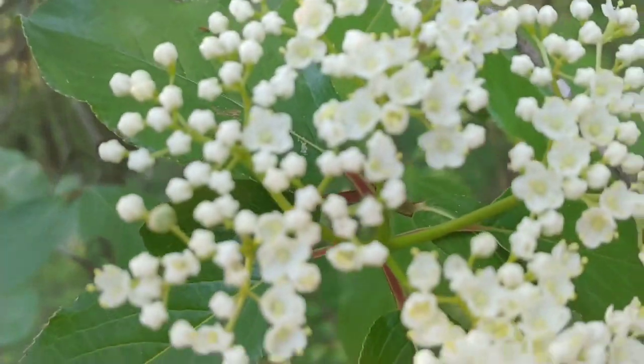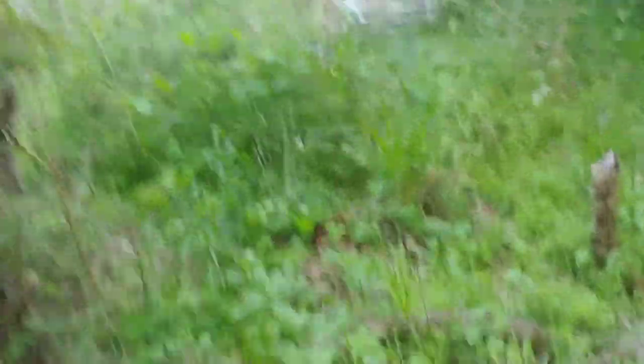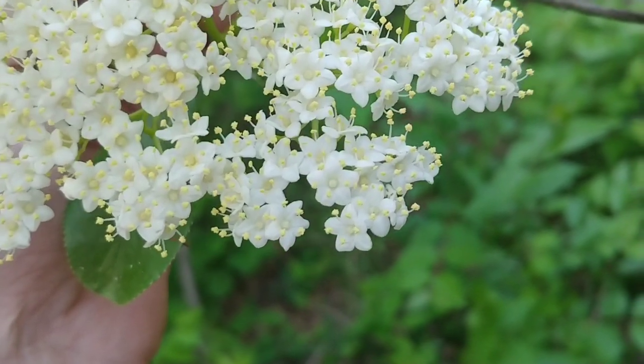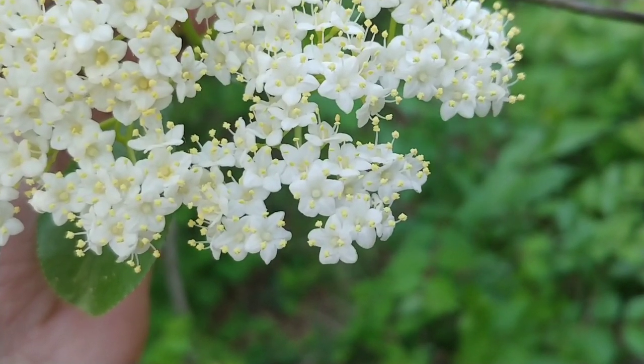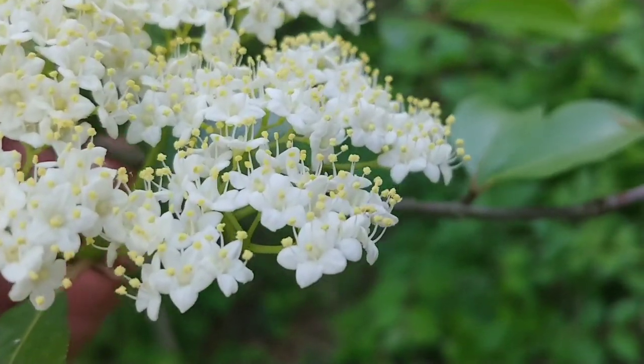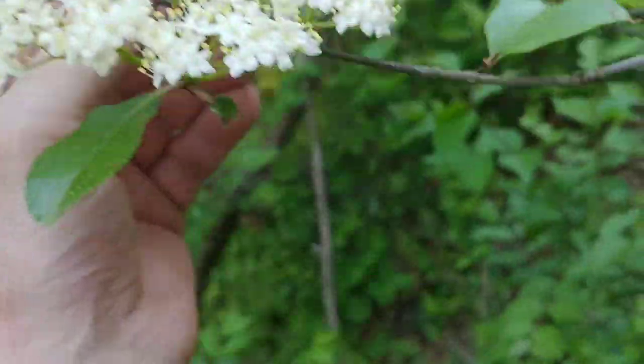This is elderberry — you can tell because there will be five petals and it'll have little yellow tendrils. Let me get up to one that's more mature where you can actually see the yellow tendrils easily. Each one of the flowers has five petals and those little yellow tendrils that stick up off of it — that is definitely elderberry.